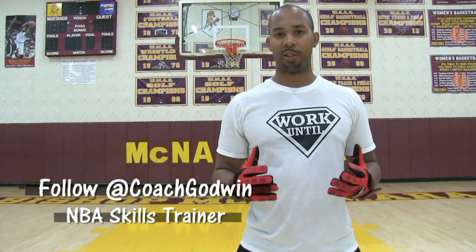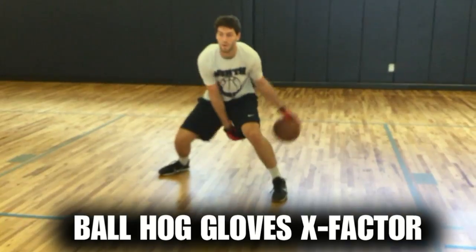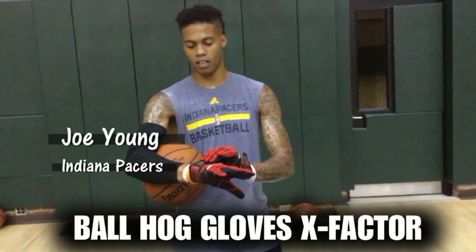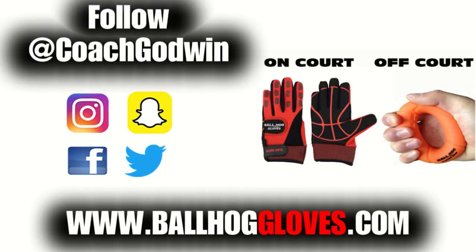This is Coach Karan Godwin, and I want to introduce to you the new Ball Hog Gloves X Factor. It takes away your grip, so the ball slips out of your hands — you really got to be able to control the ball. I like them a lot. I think the added weight really helps. I feel like this right here is going to make a big difference. For more drills, follow at Coach Godwin and go to BallHogGloves.com.